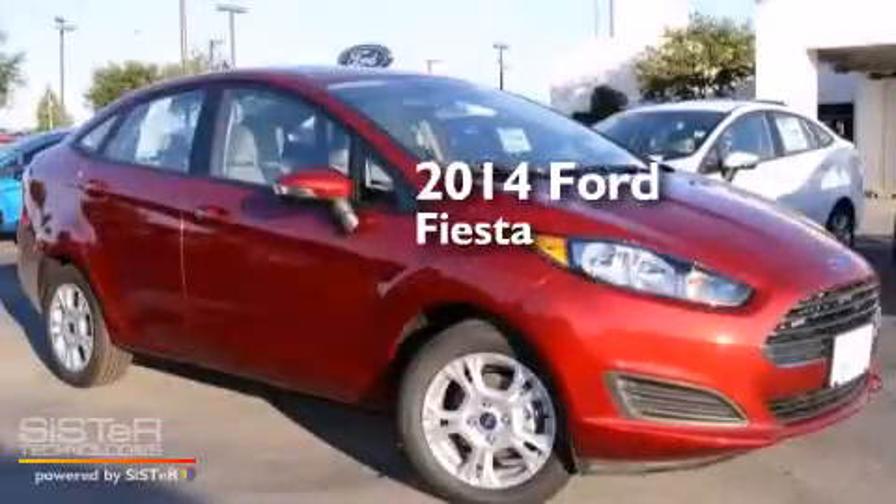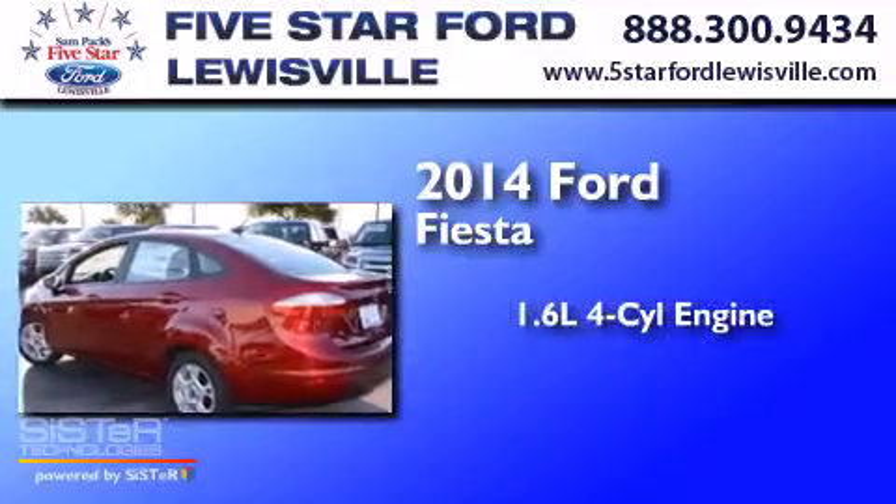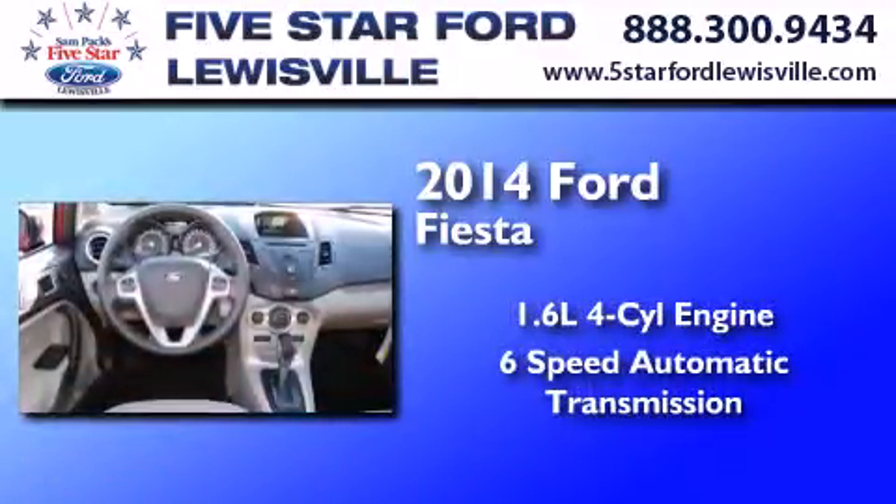This is a brand new 2014 Ford Fiesta. It features a 1.6-liter four-cylinder engine and a six-speed automatic transmission.